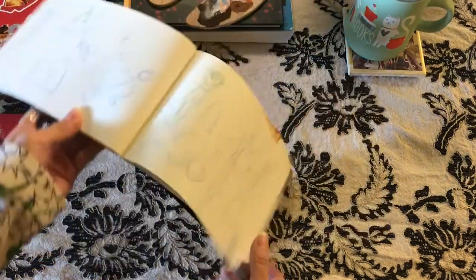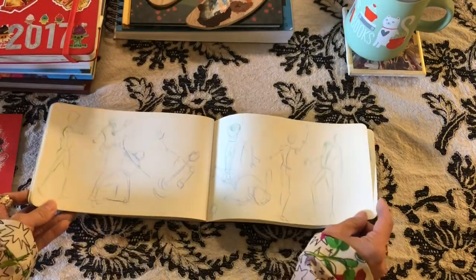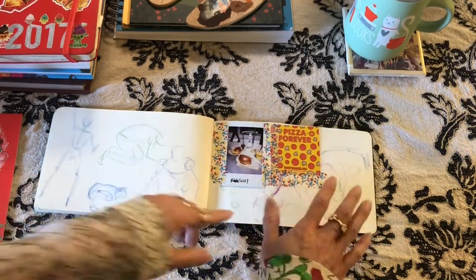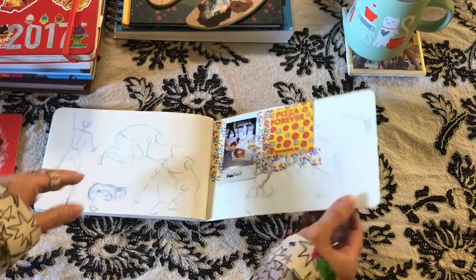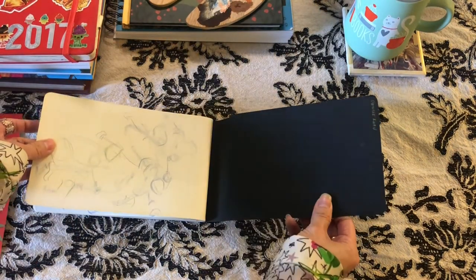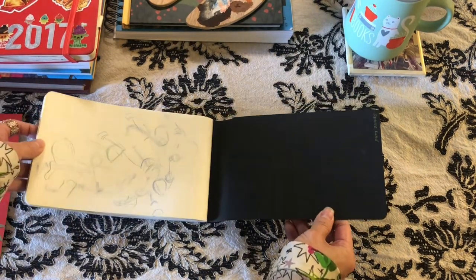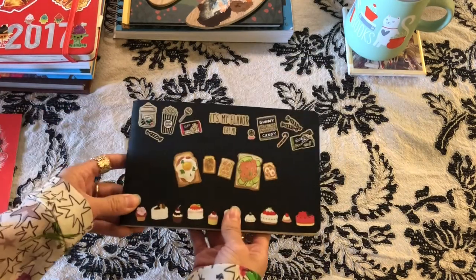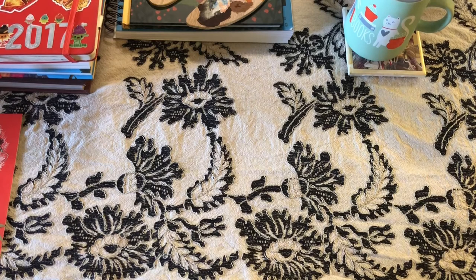Drawing in all directions — I think these are just 30-second gestures. I think I really hated whatever was behind this page so I taped over it. And that's it for 2016.